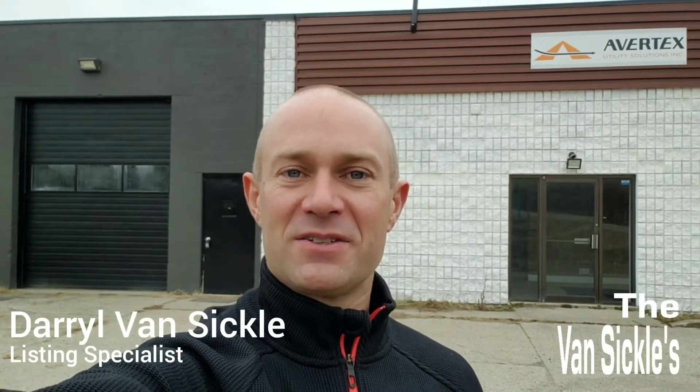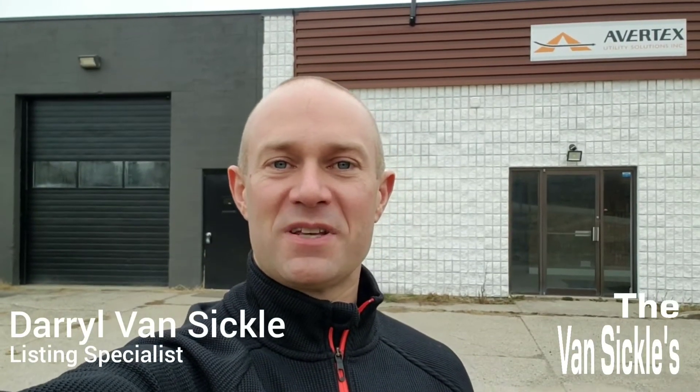I'm Daryl Vansicle, Listing Specialist with RE-MAX Twin City and HomesMadeSimple.ca. I'm outside of 42 Papua Road today. This is a 2,000 square foot commercial building, zoned M3.